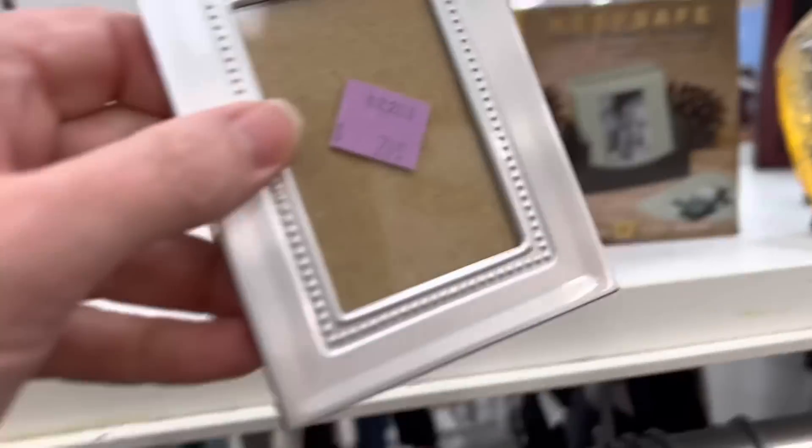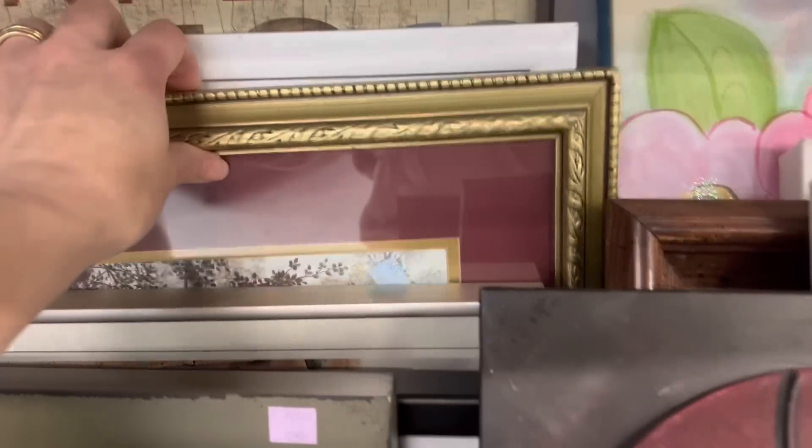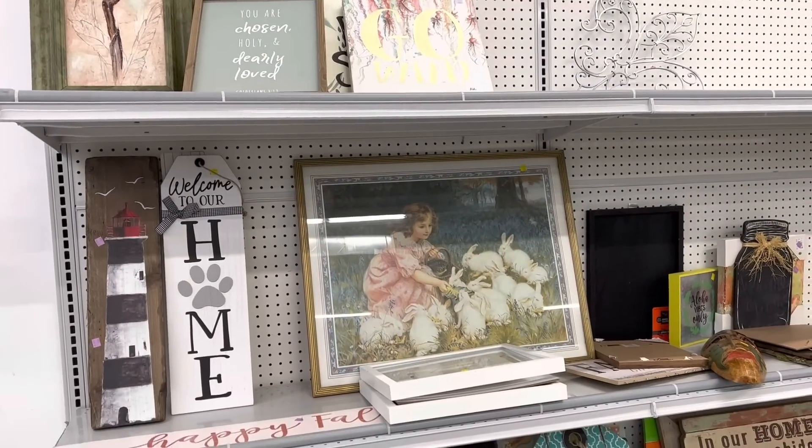I was having no luck finding any of the frames that I wanted, so I decided to go over and check out all of the artwork and see if I could find any spring pictures over there.